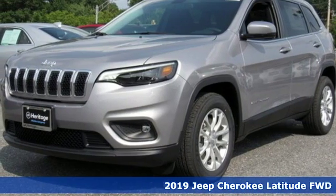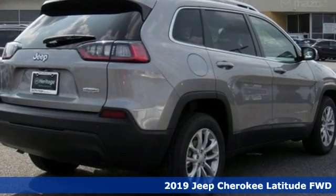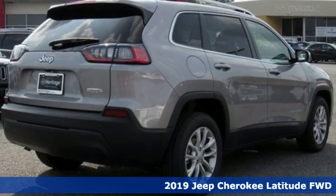It's a new 2019 Jeep Cherokee. Everywhere you want to go, anything you want to do, Jeep takes you there.